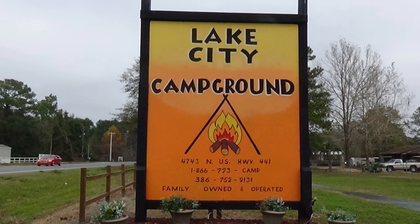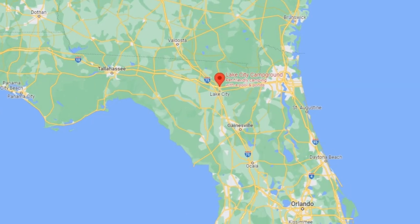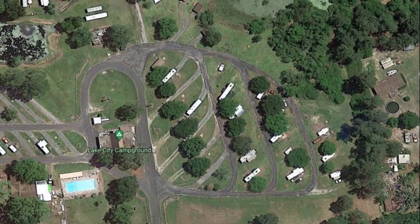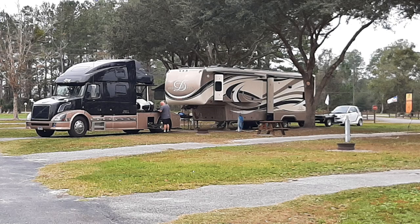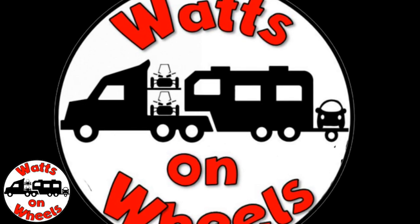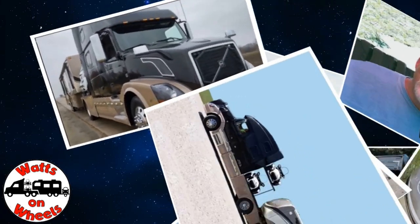This time we stayed at Lake City Campground in Lake City, Florida. We decided to stay here because when you looked at Google, it had some very long sites. It looked like they'd be easy to get in and out of. We're Dave and Karen from Walks on Wheels, and we sold our sticks and bricks to RV full-time now that we are retired.